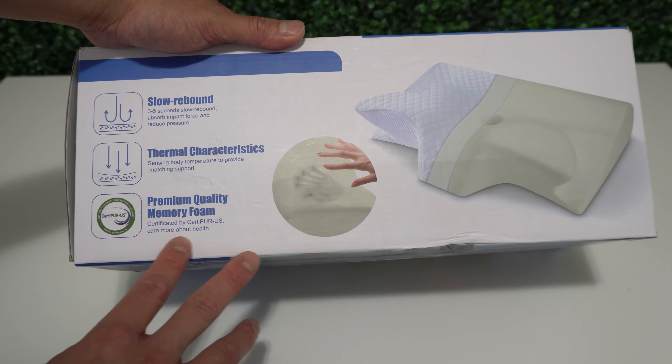Here are all the positions you can sleep with this pillow for different positions. When opening the pillow, you must leave it for at least 24 hours to fully expand. This pillow also has some odor, so you will need at least 48 hours for the odor to go away.